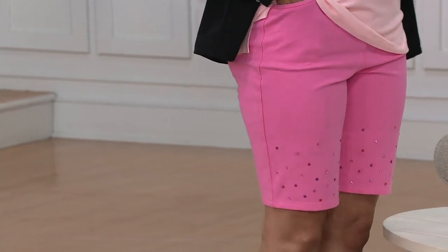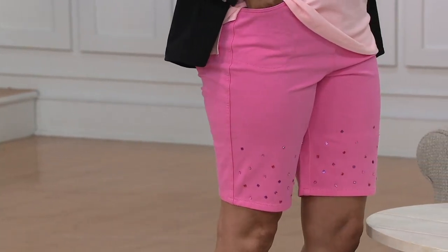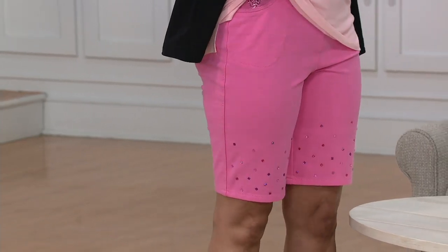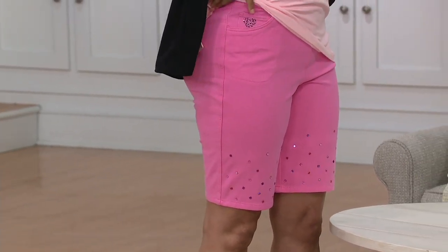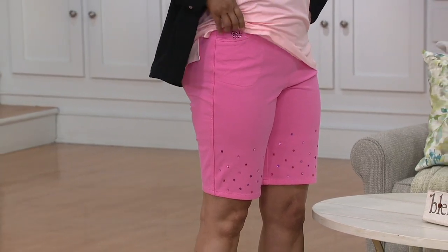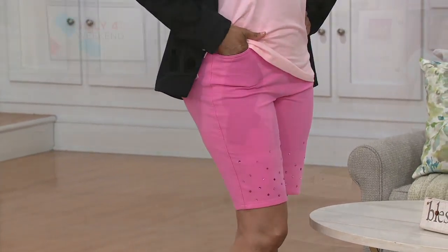Because of the beefiness of this fabric, I like to say this prevents that chub rub crawl. If your thighs have ever touched — mine have touched since birth — when you have a lighter-weight fabric, it tends to creep up to the smallest part of your body. With this, because of the shape of the leg and the beefiness of the fabric, it's mostly not going to do that to you.